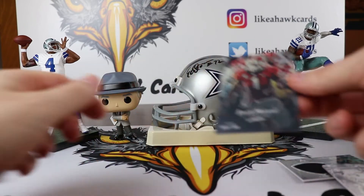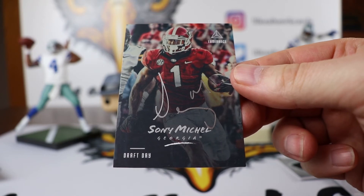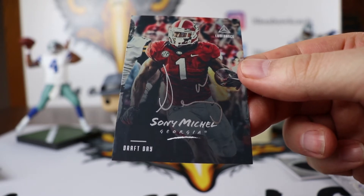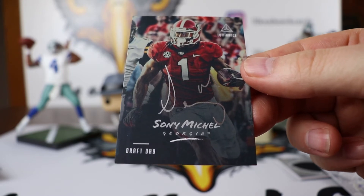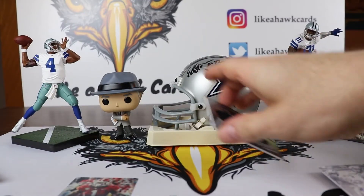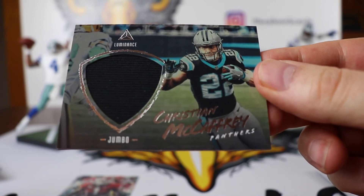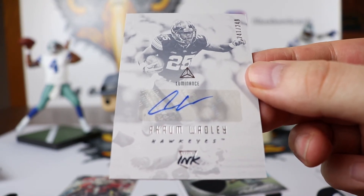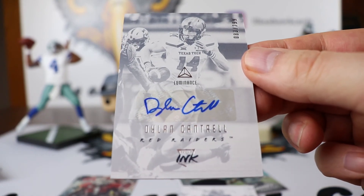I think it was an okay box. The big hit was the Sonny Michel draft day on-card auto. Hopefully the Patriots are going to be able to utilize him — especially with Edelman out the first couple games, they will rely more on the running game. Maybe they will use him like an Alvin Kamara. The Christian McCaffrey player-worn jumbo patch is a nice hit too. Then we had Akram Wadley from Iowa Hawkeyes and Dylan Cantrell out of 299 for our autos.